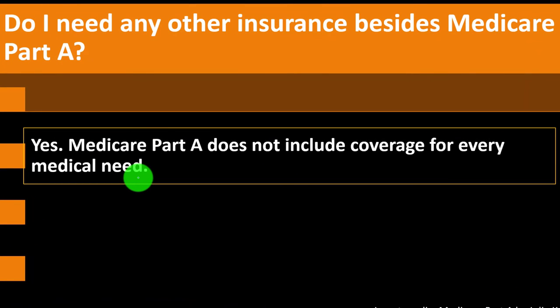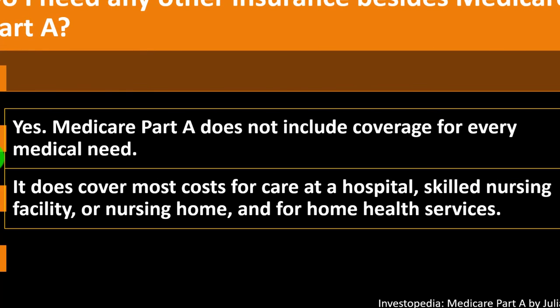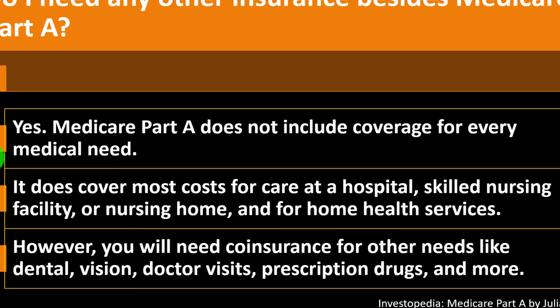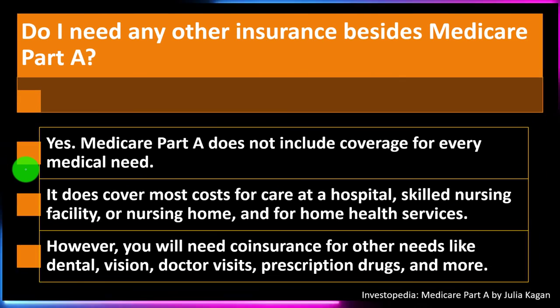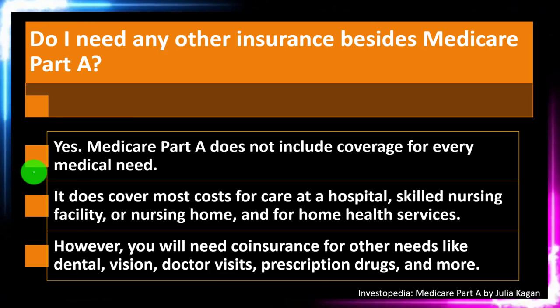Do you need any other insurance besides Medicare Part A? Yes. Medicare Part A does not include coverage for every medical need — it covers most costs for care at a hospital, skilled nursing facility or nursing home, and for home health services. However, you will need additional coverage for other needs like dental, vision, doctor visits, prescription drugs, and more. We'll talk about other Medicare parts as well, because there are additional letters — Part B and beyond — coming up.